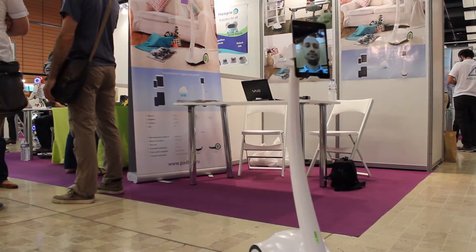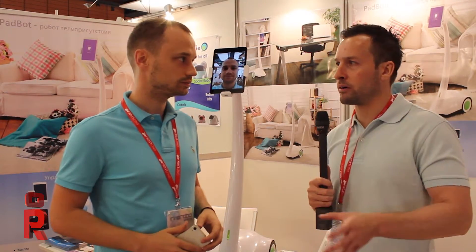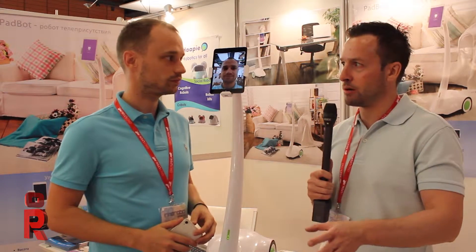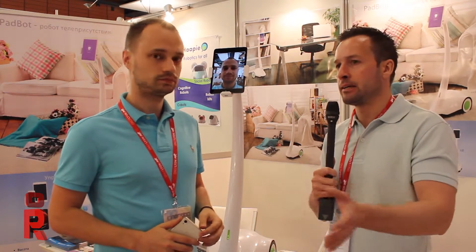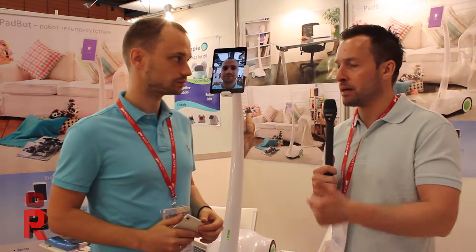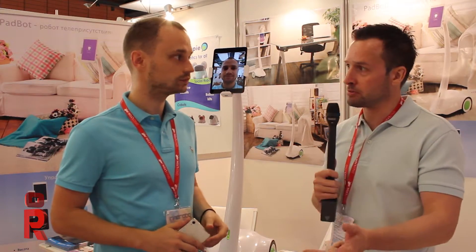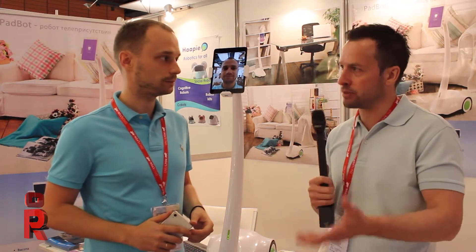That sounds very interesting. The idea of the telepresence robot is that you can log on anywhere in the world to your robot to see exactly what the robot is doing. So it can be good for security reasons, maybe if someone's living miles away, you can use it for that, or maybe if someone's in hospital as well. So lots and lots of different reasons.